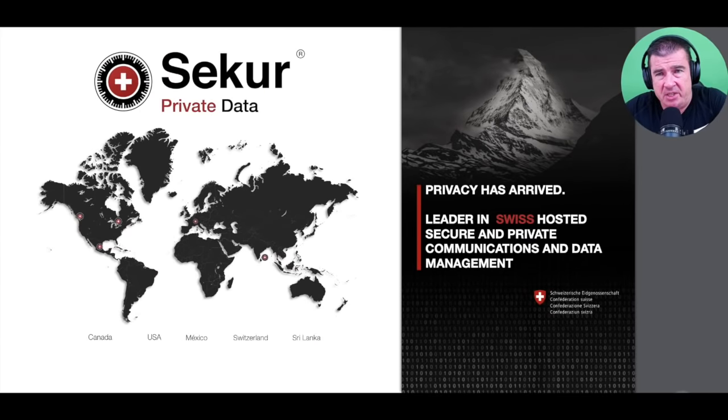This is a very important opportunity for people across the globe — we've been giving away our data and personal information for many years. Secure Private Data looks to turn the industry on its head and claw back that privacy for both individuals and businesses. Privacy has arrived, and they are the leader in Swiss-hosted secure and private communications and data management. They have a suite of products ensuring your personal data is kept secured and preserved. It's never been a better time to fight the big tech companies that have data-mined and profited from your personal data for many years.